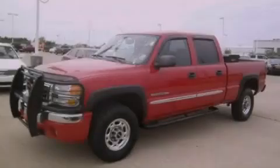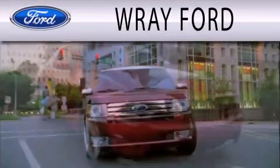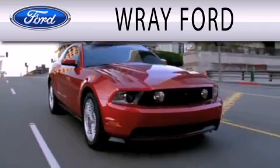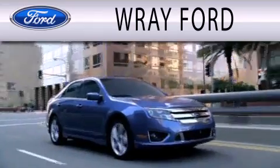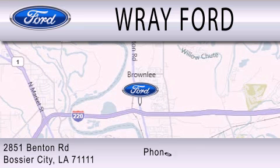Please call today to reserve this vehicle for a test drive. Ray Ford is dedicated to doing everything possible to ensure that the experience you have selecting your next vehicle is as pleasant as possible. We are located at 2851 Benton Road in Bossier City.